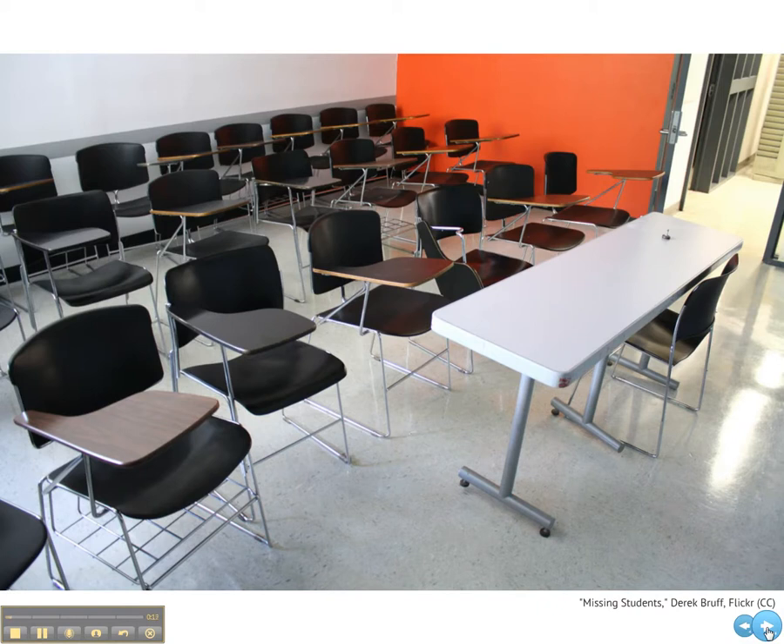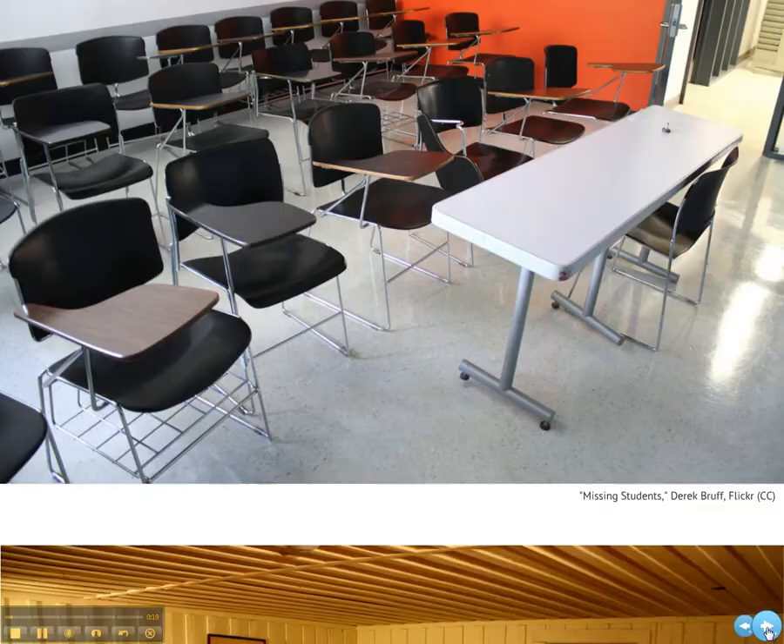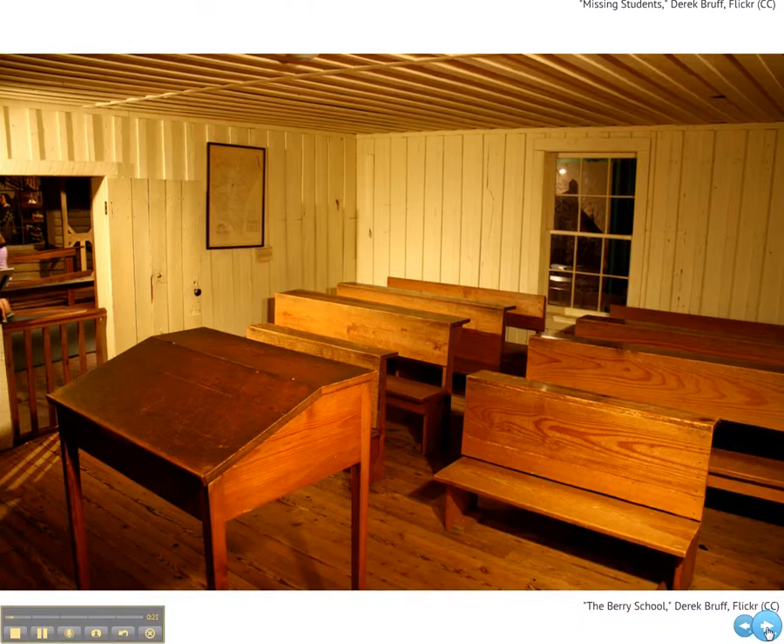The chairs are movable, but the default orientation is toward the teacher. Here's a smaller and much older learning space, a replica of a one-room schoolhouse in South Carolina circa 1910. See anything familiar?